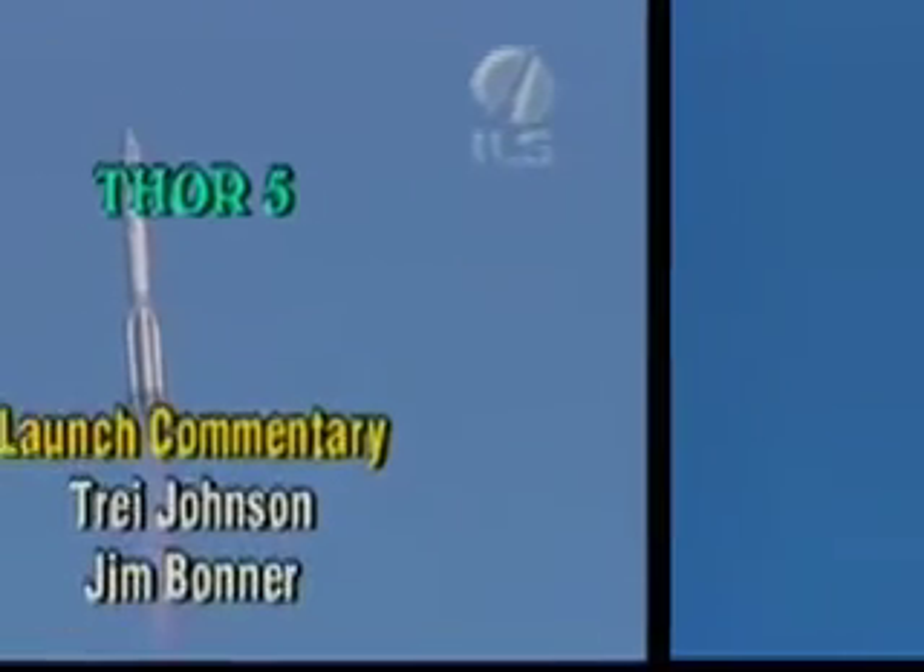Other key mission milestones are coming up in the next few minutes. The next one will be stage 2-3 separation at L-plus 5 minutes and 32 seconds. Twelve seconds later, the payload fairing will jettison. These are the critical milestones in the mission profile.